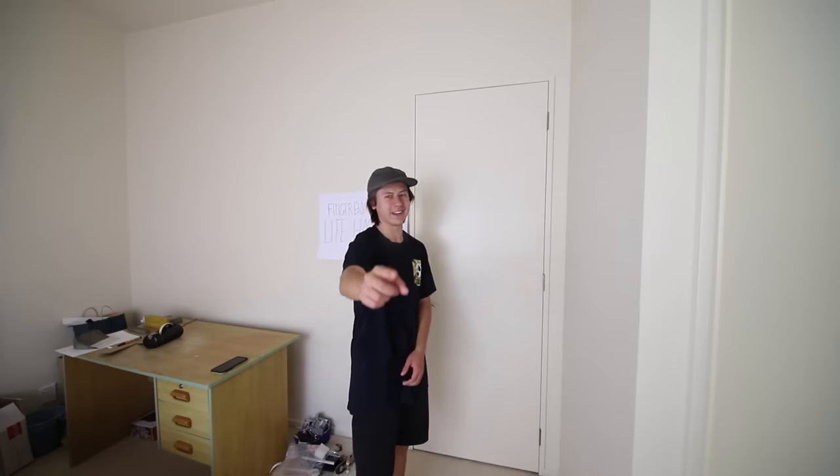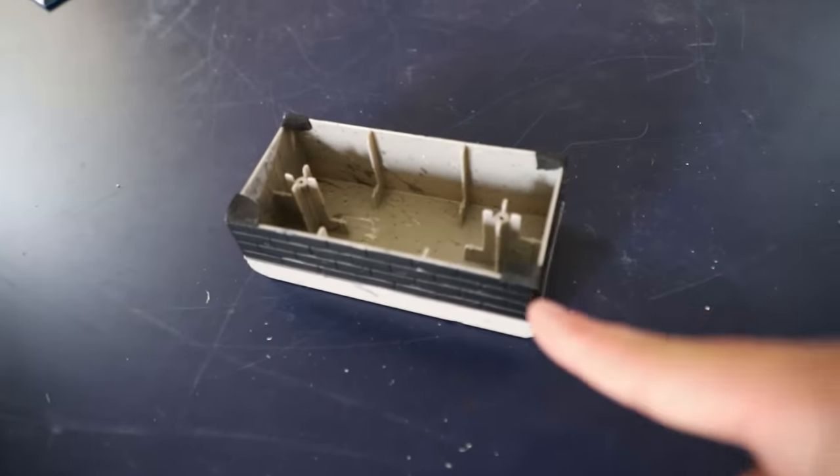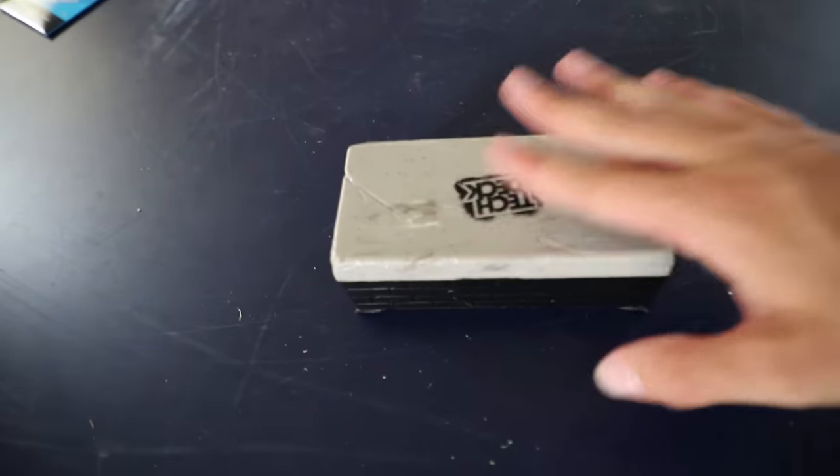Fingerboard life hacks will hopefully make your fingerboarding a little bit easier. The first fingerboard life hack: when you grip a new board, don't throw away the excess grip. Save it and use it as non-sliders for ramps. This is some grip I put on a board the other day and I did not throw it away. I've cut it up and put one piece on each corner as non-sliders, and now it doesn't move.